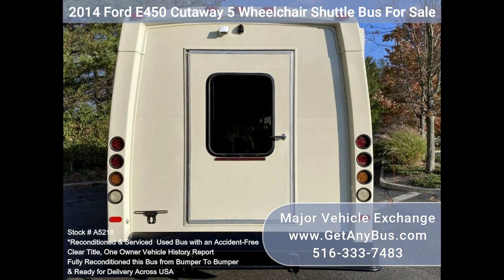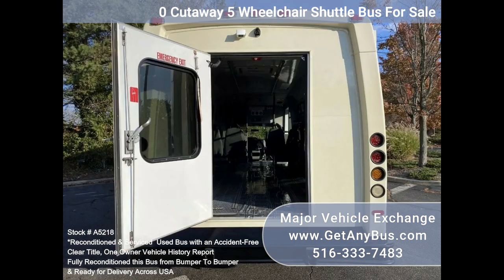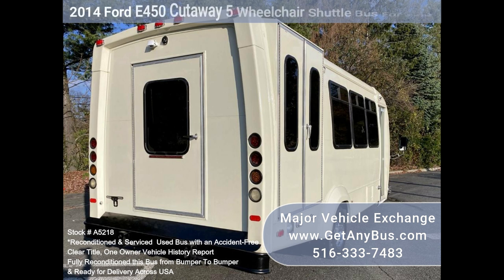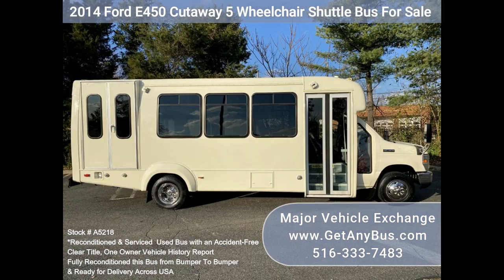This is an accident-free vehicle with a clean title history report. We have reconditioned this bus as needed and detailed it to give it an excellent appearance. The bus is in mint condition, was well cared for, and was fleet serviced regularly. The bus was also repainted and inspected as part of our reconditioning process.